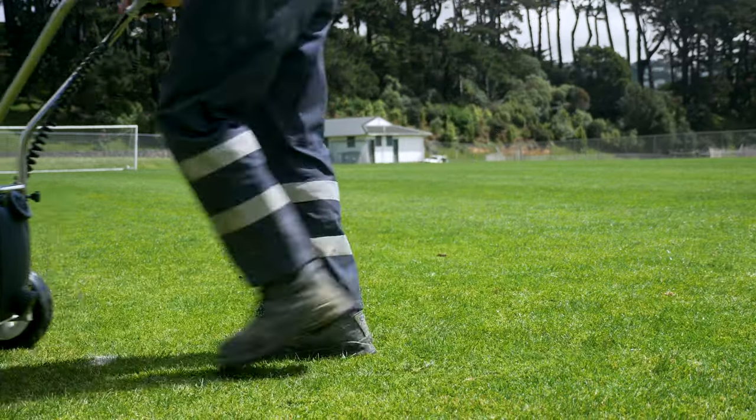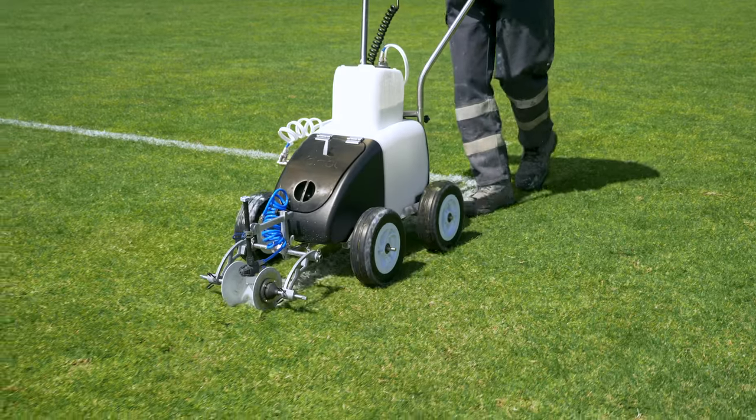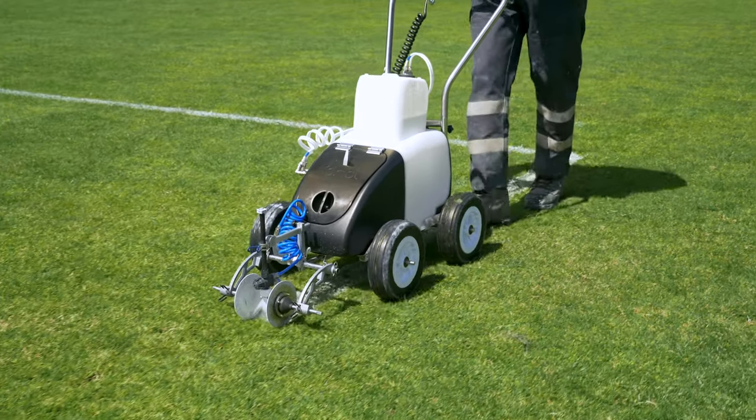With the new system and the new containers it's definitely a lot cleaner and safer. We've had a few spillages on the trucks, on the parks, and sometimes on the roads — and with these new sealed containers it's definitely a lot safer.